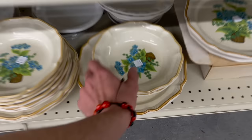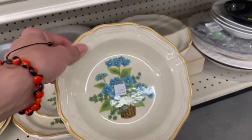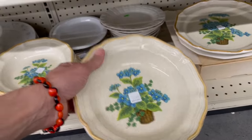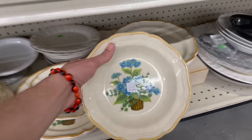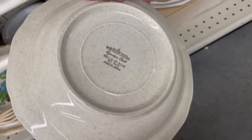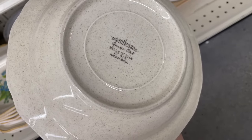Those down here are fun. Ooh, I love the blue — Mikasa. Too bad they're not really worth picking up unless you want it for yourself. It's a stoneware. Look at that again — Mikasa Garden Club, Bells of Blue.